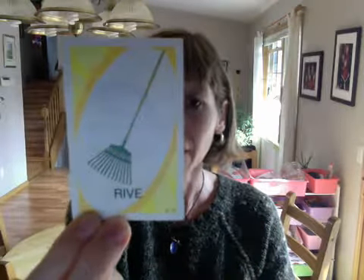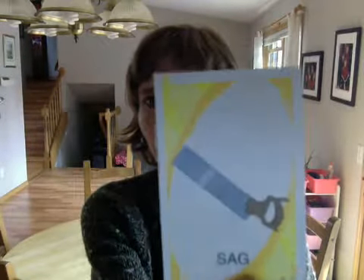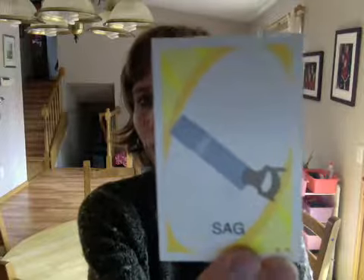rive — a rake. tige — tiger. sag — a saw.